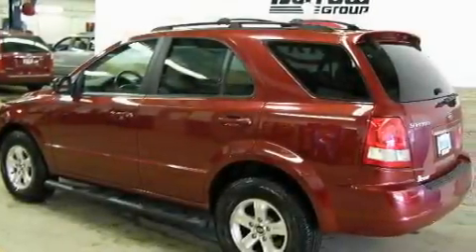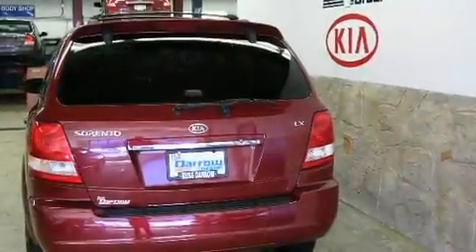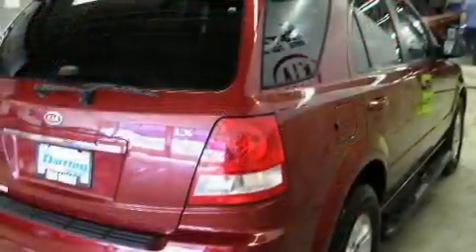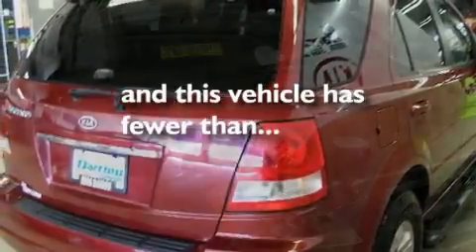Its top features and packages include a split folding rear seat, cruise control, heated side view mirrors, a CD player, a leather wrapped steering wheel, the sport package, a rear spoiler, a rear window defroster, and keyless entry. This vehicle has fewer than 53,000 miles on the odometer.